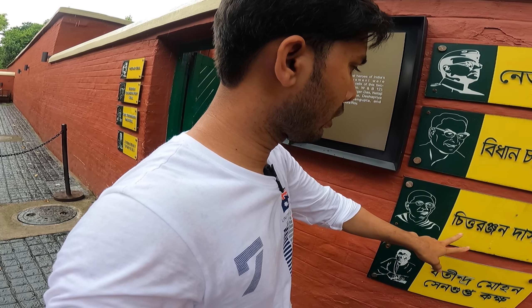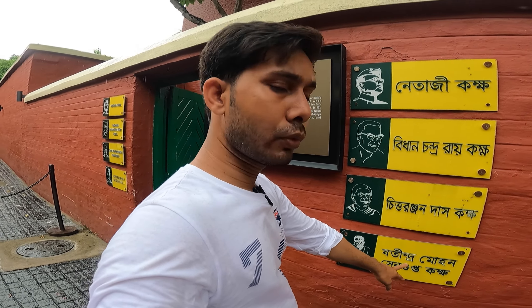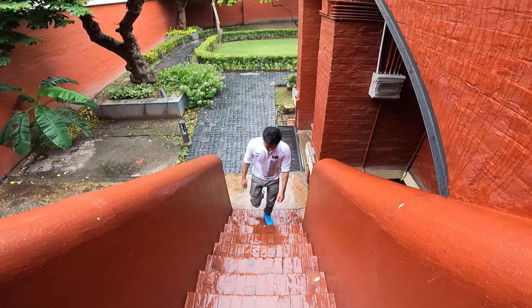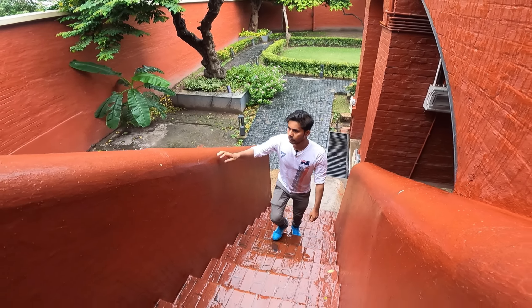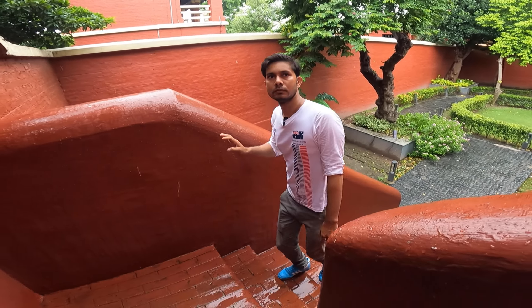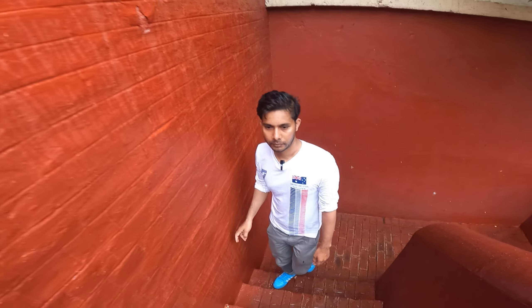Now I will show Netaji's jail, Vidhan Chandra's jail, Chittaranjan's jail, and Jyotindra Mohan's jail. I'm going to the upper part — Netaji's jail, Subhas Chandra Bose. This is Alipur Central Jail and I'm going to the upper part.